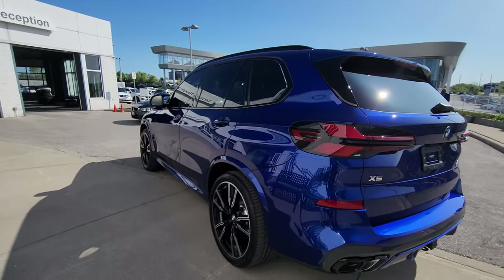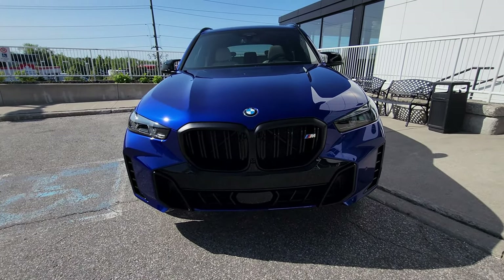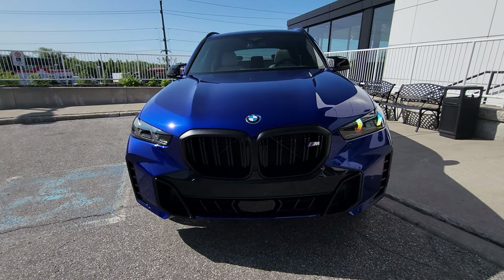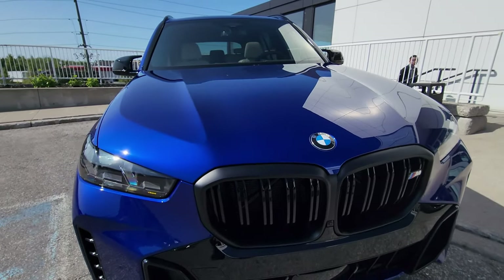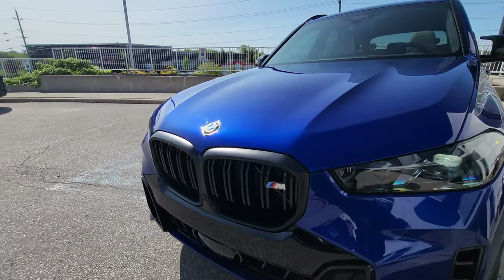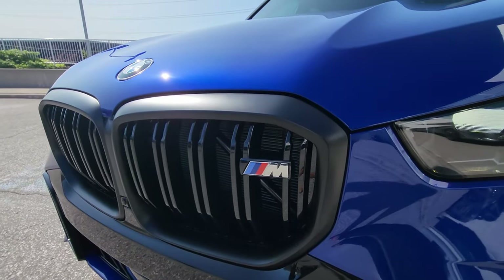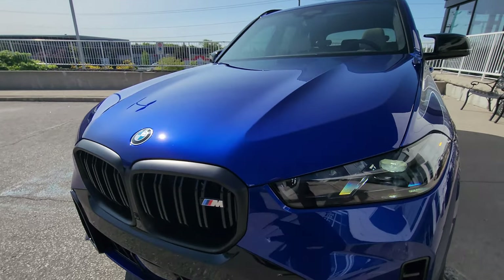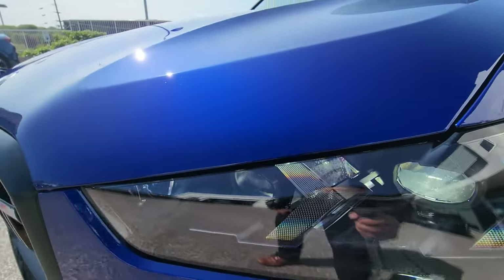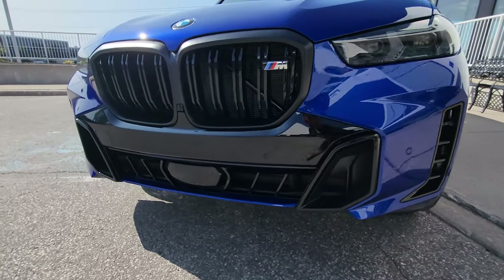I'm just going to hit the unlock button at the front so we can see that headlight animation with the new headlight design. This one features the M Sport Pro package, so we have everything blacked out — the matte black kidney grille, one piece, with the M badging on the front. On the M60 model we've got the Individual Shadow Line headlights with that new headlight design, which looks really awesome, and the new M Sport bumper design for 2024.